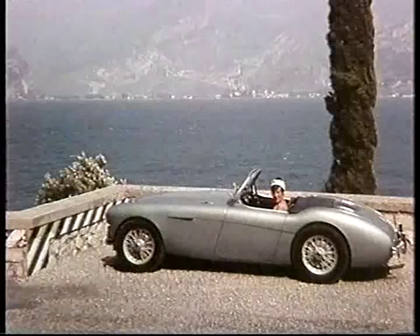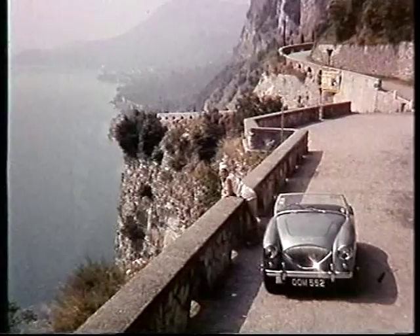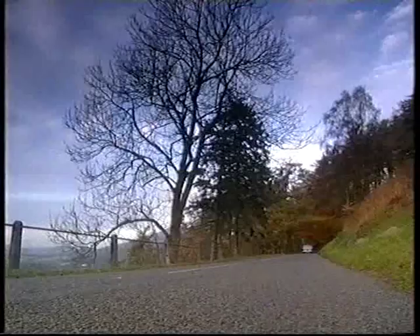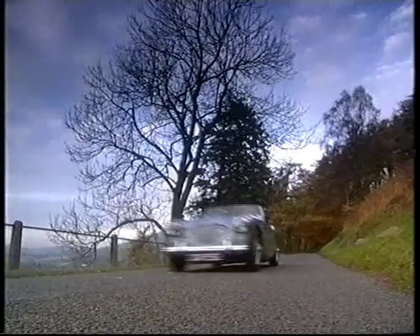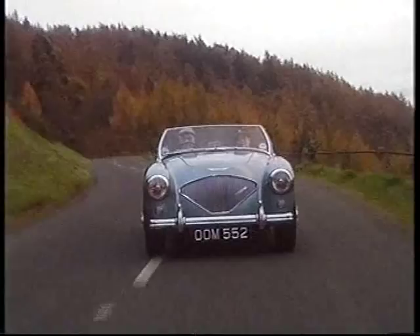Not only did it look good, but it went good and sounded good. And it's always smelt nice — it gives off a very evocative smell of warm leather. The car's a very muscular car. It's not like modern cars with short-stroke, high-revving engines. It's a long-stroke, slow-running engine, but it's got a lot of torque, and it surges under the throttle.